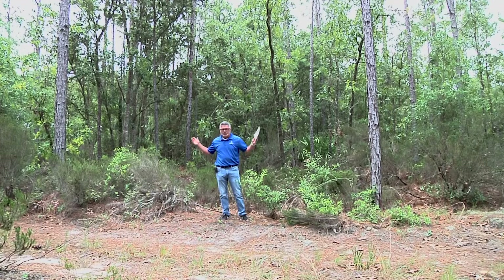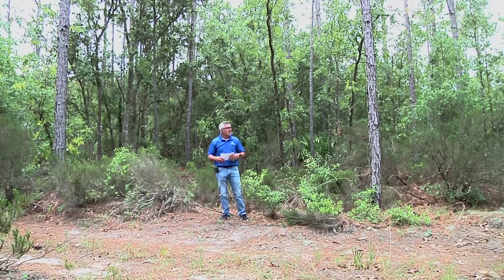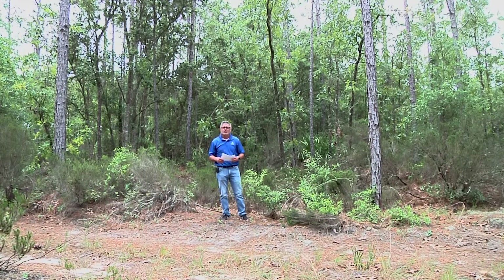We are in unincorporated Bronson, so you could fence this whole property in, put multiple buildings on it, have animals, have anything you want to. As long as you stay within your property lines, they don't care what you really do out here.